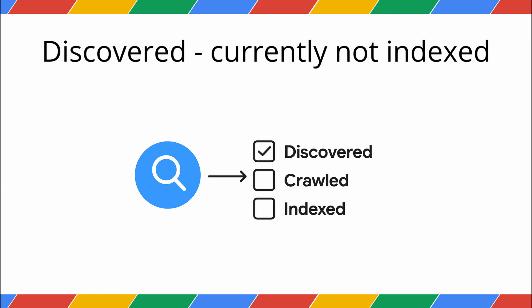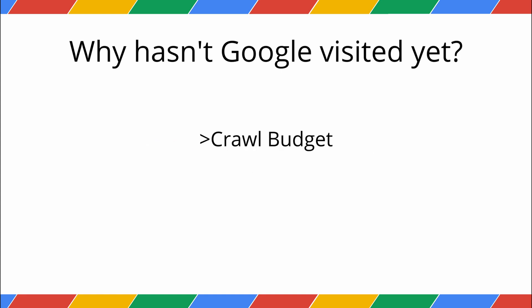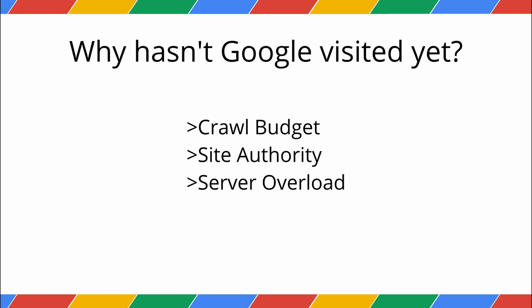Think of this as Google saying: we know this page exists, we've seen a link to it somewhere, and we've added it to our list of pages to visit or crawl, eventually. So why hasn't Google visited yet? It can be due to a few things. Crawl budget — your site might be very large and Google has decided other pages are more important to crawl first. Site authority — newer sites or sites with lower authority are often crawled less frequently. Server overload — Google might have tried to crawl, but your server was busy or slow at that moment, so it decided to postpone.